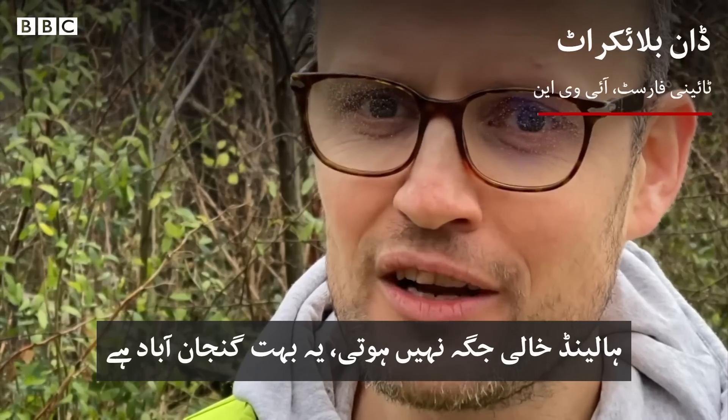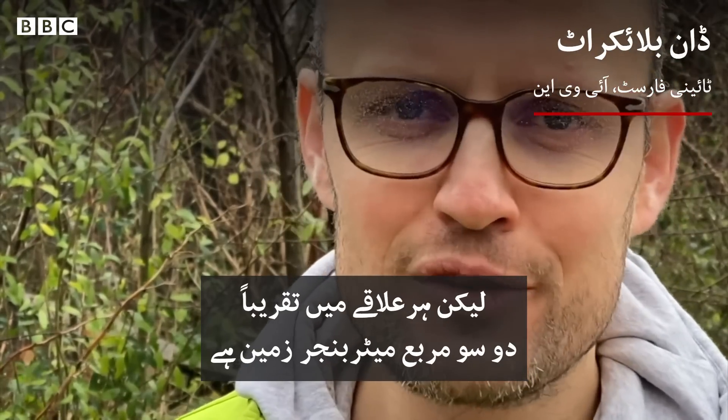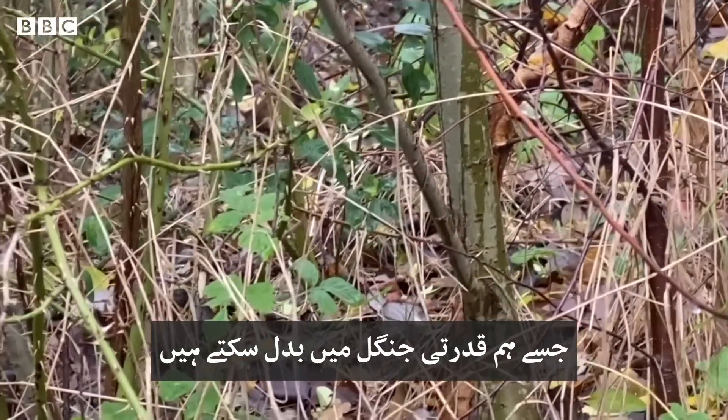We don't have a lot of space in Holland — we're very densely populated — but every neighborhood has about 200 square meters of barren land that we can convert into a natural forest.